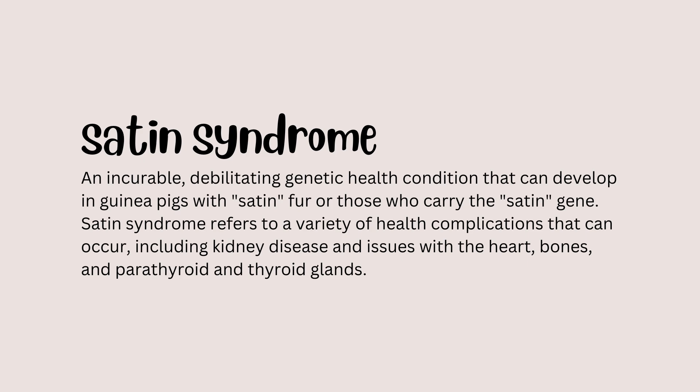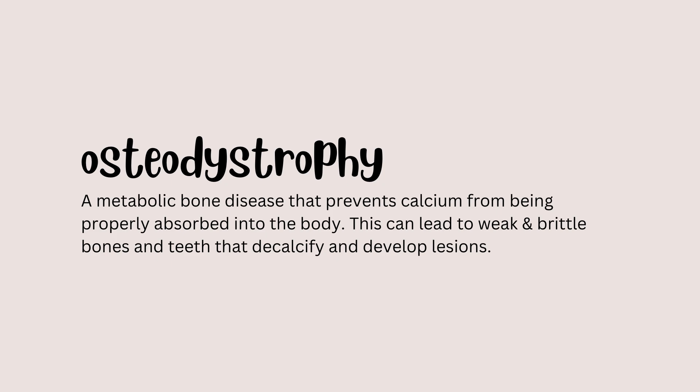So what is satin syndrome? Satin syndrome is an incurable, debilitating genetic health condition that can develop in guinea pigs with satin fur or those who carry the satin gene. It refers to a variety of health complications including issues with the kidneys, bones, heart, parathyroid, and thyroid glands.